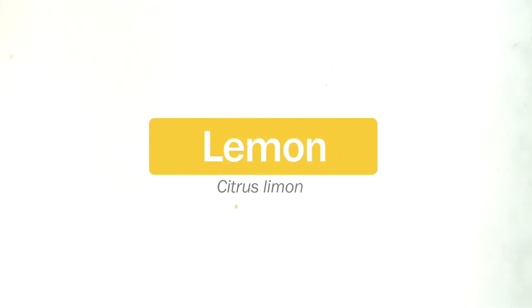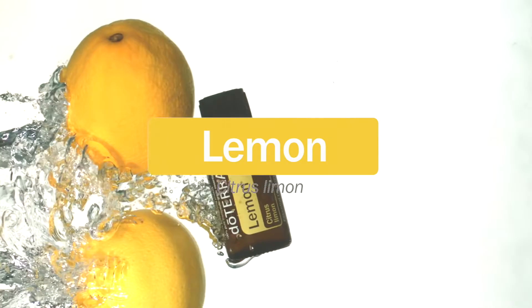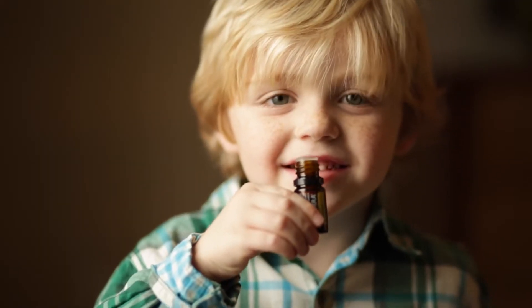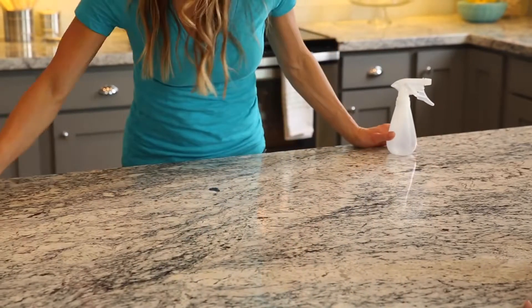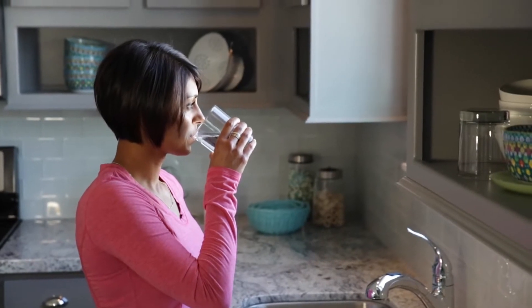The top selling doTERRA essential oil, lemon, has multiple benefits and uses. It is a powerful cleansing agent that purifies the air and can be used as a non-toxic cleaner throughout the home. Lemon essential oil can also be added to water to provide a refreshing and healthy boost.